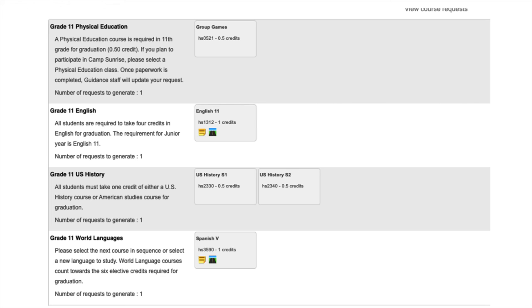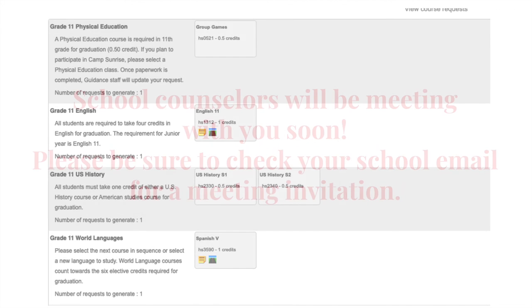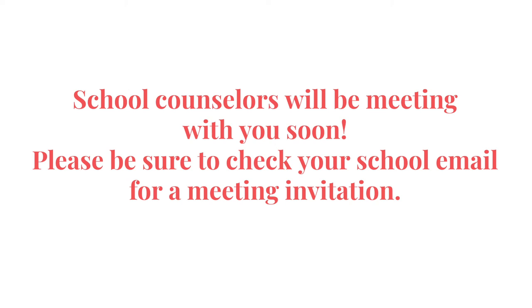Once we receive all student requests, we will build a master schedule. We cannot emphasize enough that now is the time to review the program of studies and select classes that meet graduation requirements and are in line with your post-secondary plans. We recommend that you have a discussion with your parents in the coming days regarding your course requests and how they align with your interests, goals for high school, and your post-secondary plans.